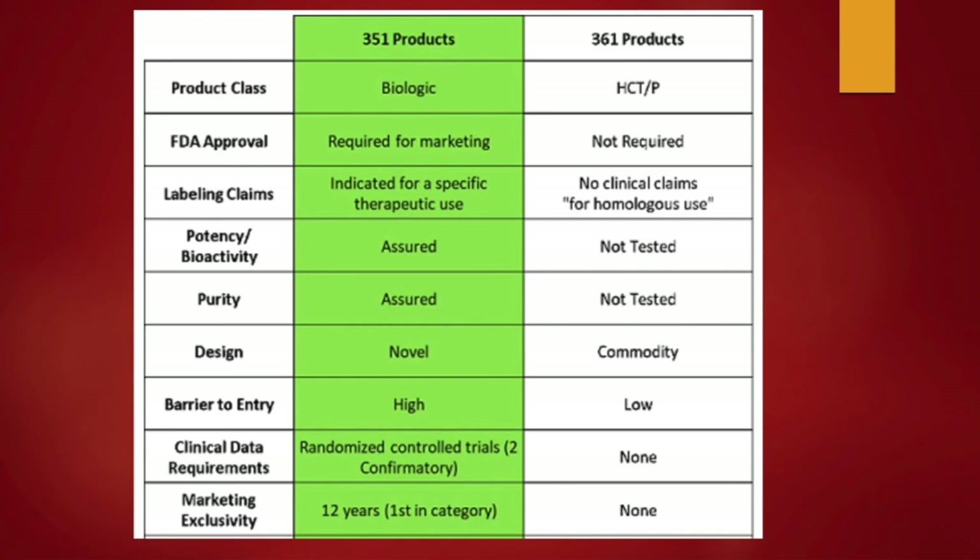Here's the down-and-dirty list of the separation — 351 versus 361. The term biologic goes with 351; HCTP goes with 361. FDA approval is required for marketing of a 351. You cannot have a labeling claim for a 361 because it hasn't gone through the clinical trial. Potency and purity are assured for a 351 as part of the approval process. For marketing exclusivity, there is none for an HCTP, but you do get 12 years after approval for a 351.